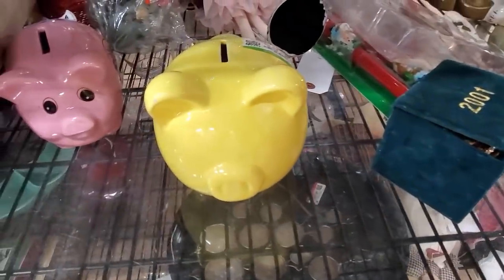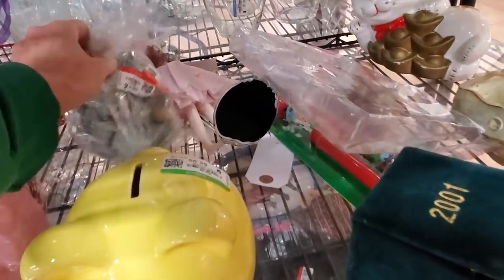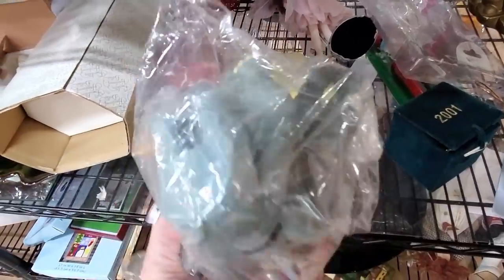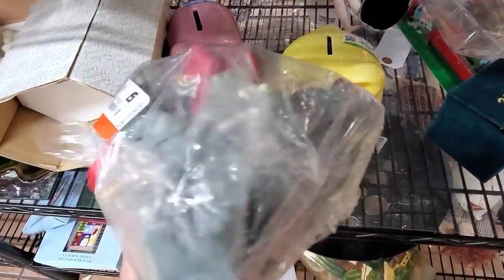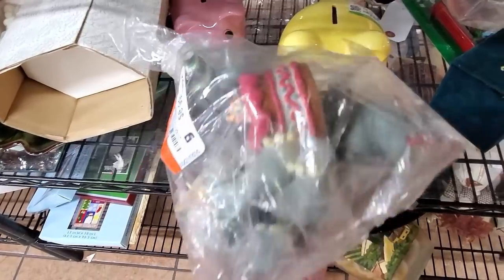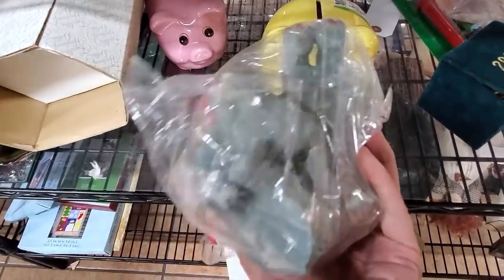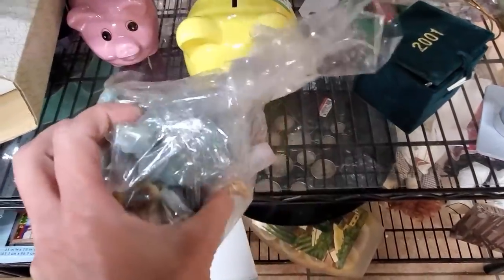It's not glass. I was hoping it was glass. What are these? Smart elephants. Trying to figure out what these are. Yeah, we'll leave them.